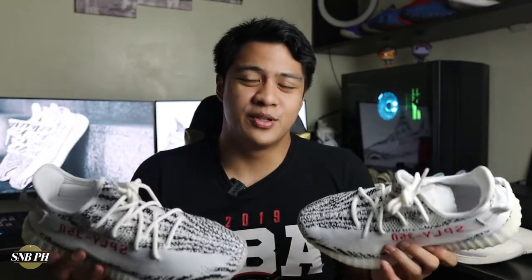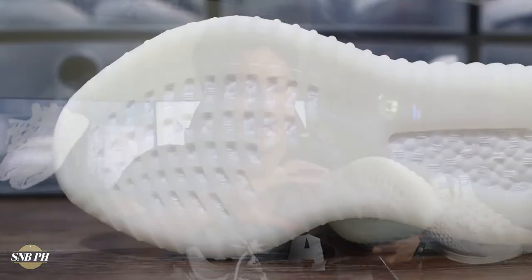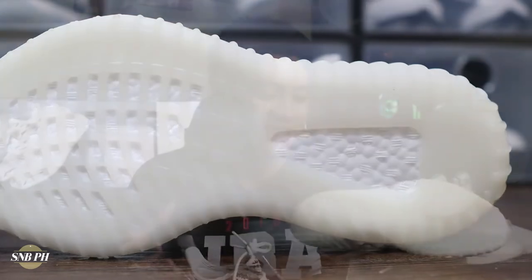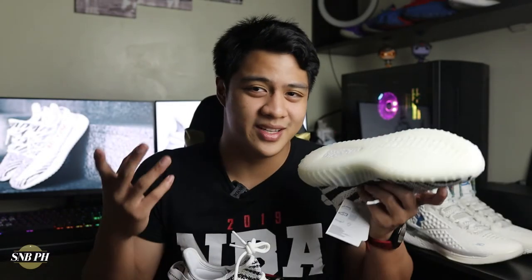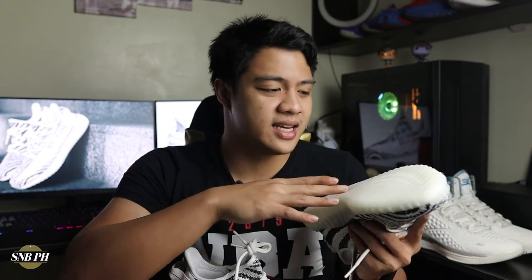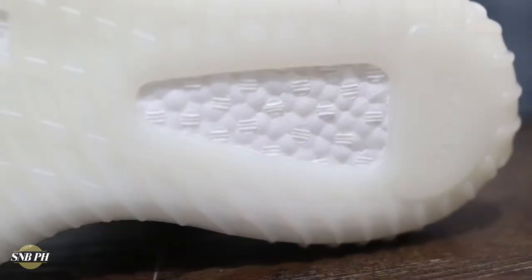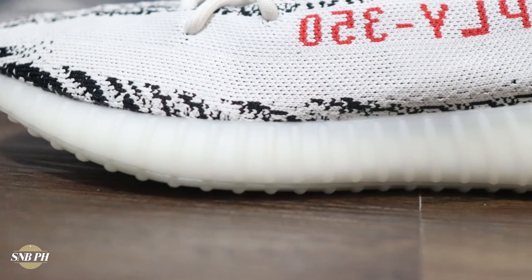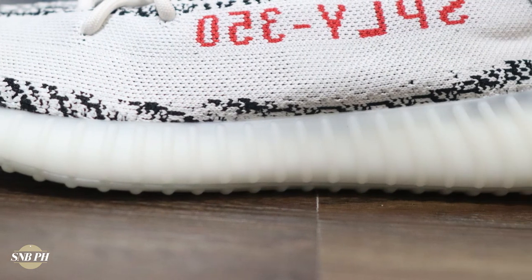Just a few quick tech specs on the Yeezy Boost 350 V2. For traction, you have a very milky white outsole — this is one of the whitest outsoles I've ever seen. This is the kind of outsole that will get dirty from just your initial step. The traction pattern itself has a sort of netted-looking design with pretty thick ridges, which works just fine since it's a casual shoe. Here on the heel, there is a triangular cutout on the outsole that exposes the cushion. For the cushion on the 350 V2, you have a full-length Boost midsole that's pretty much encased all the way around with rubber.